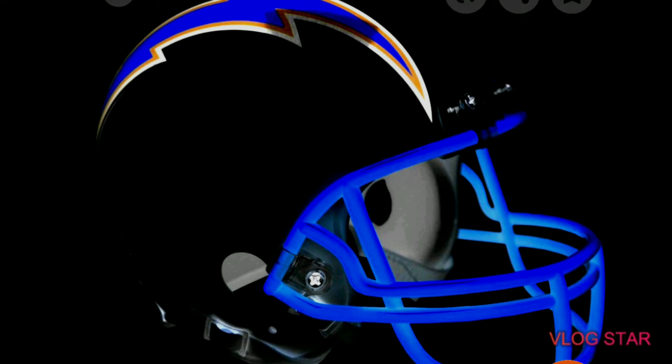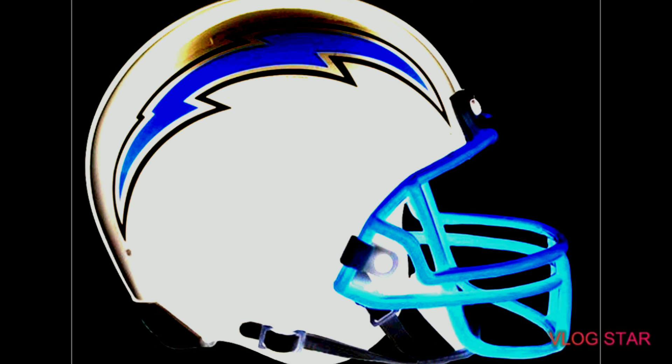This one is black and it has a nice blue face mask. This might be one of my favorites, except I feel like the logo is a little bit weak, but yeah it's my favorite as far as the color scheme. And this one is just white with a nice blue logo.